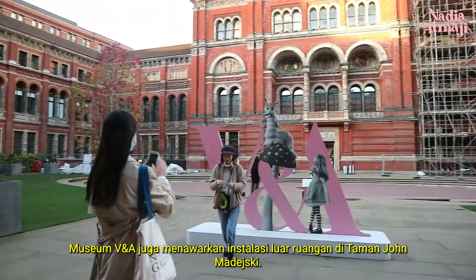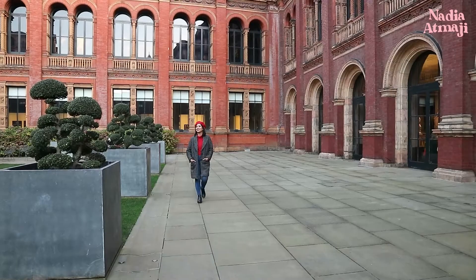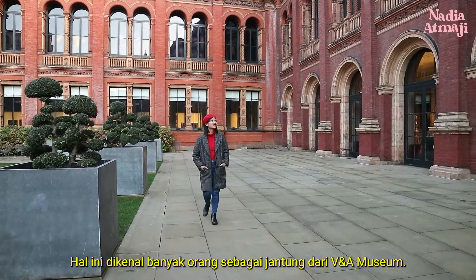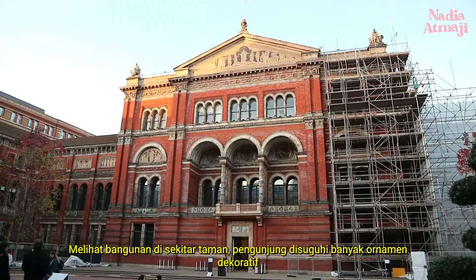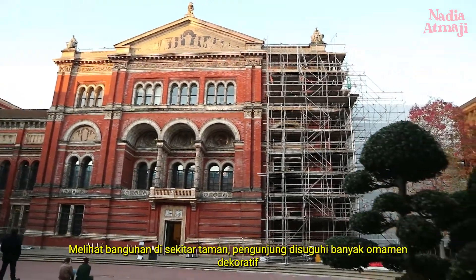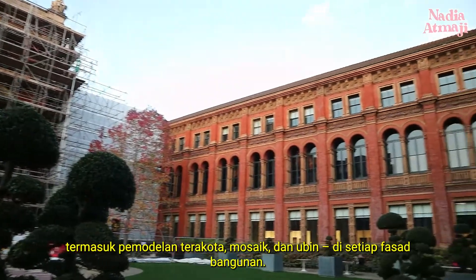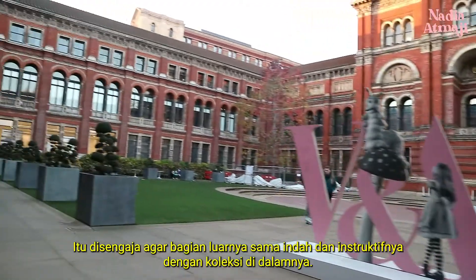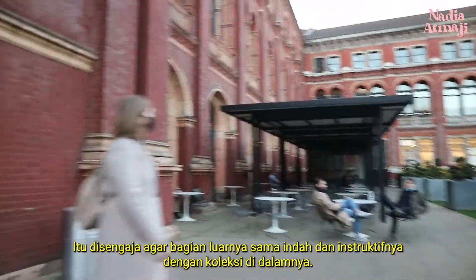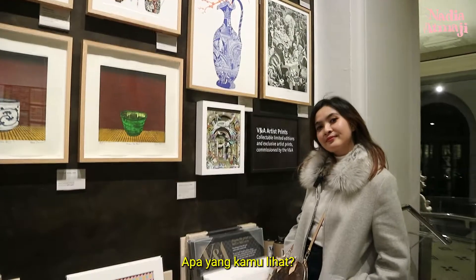It was amazing to see that in person. I love how they arranged the statues and sculptures, organized with certain historical aspects. The V&A Museum also offers outdoor installations at the John Madejski Garden. It is known to many as the heart of the V&A Museum. Viewing the buildings around the garden, visitors are treated to a wealth of decorative ornamentation including terracotta modeling, mosaic, and tiles on each of the building's facades.